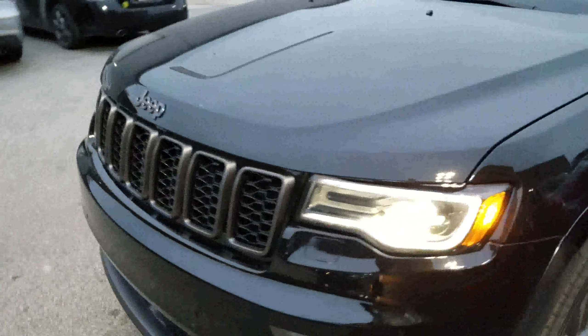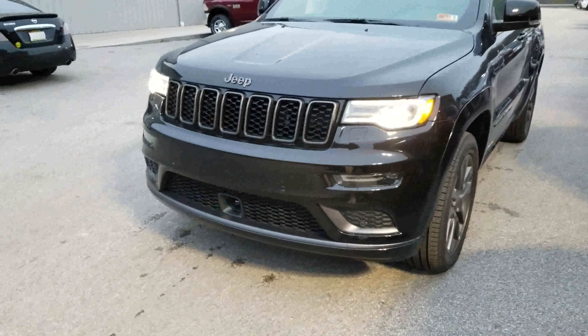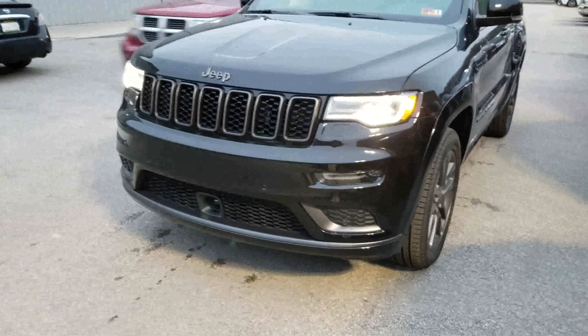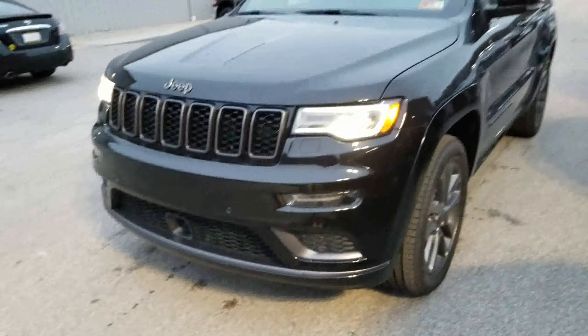It has the bi-xenon headlights with the LED surround, and up front you can see the radar sensor for our adaptive cruise control, as well as the sensors if you wanted to use this vehicle to park itself.